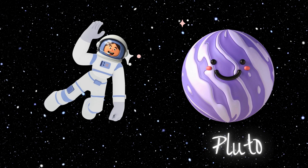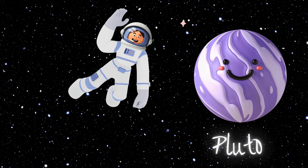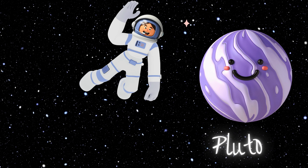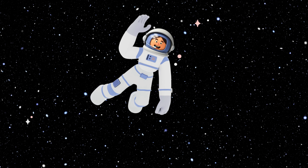And don't forget about Pluto, our beloved dwarf planet. Even though it's no longer officially a planet, it still has a special place in our solar system family. It's a tiny, icy world far from the Sun, with a heart-shaped glacier that shows there's plenty of love to go around.